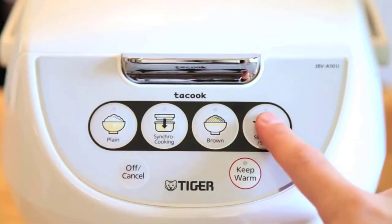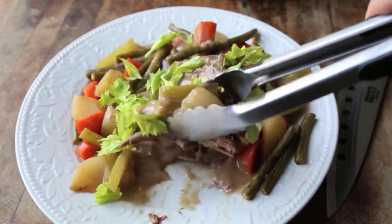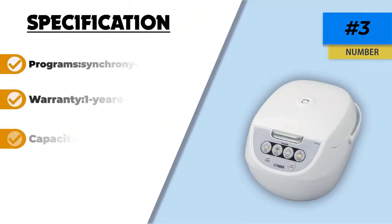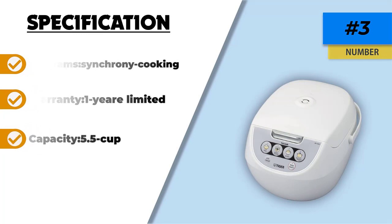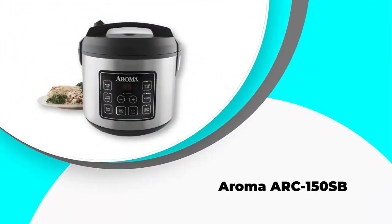A number of customers have complained about the pot peeling and the cooker malfunctioning after a while. Otherwise, the majority of owners like the synchronized cooking, simplicity of operation, the non-stick spatula, cooking plate, measuring cup, and cookbook that come with this product.